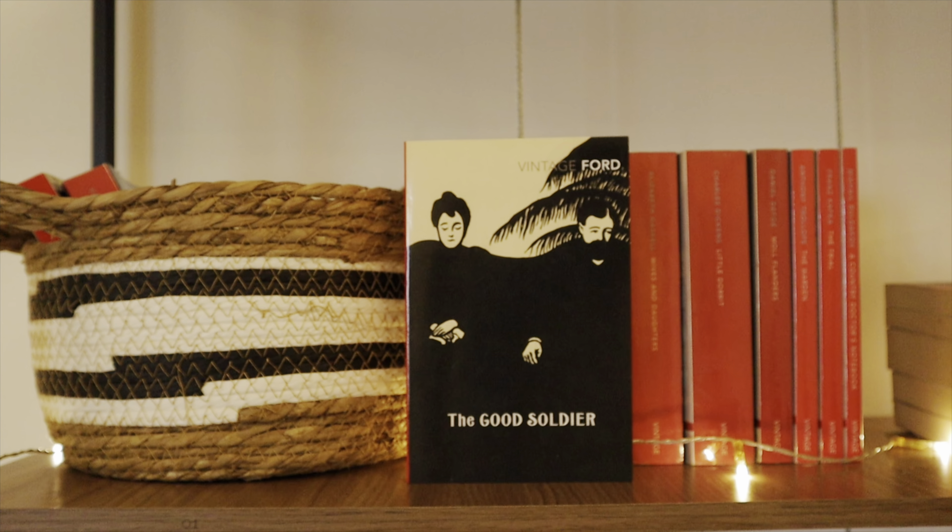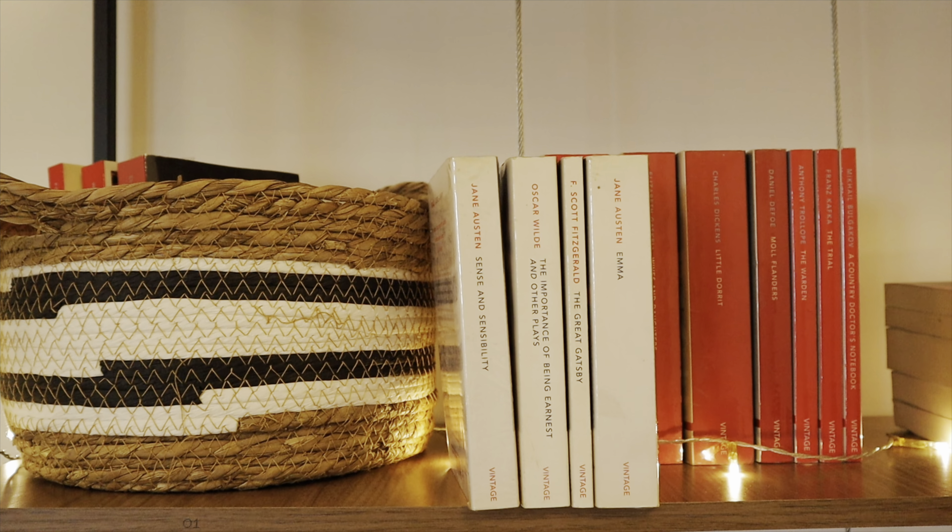The first book in my basket is The Good Soldier by Ford Madox Ford — haven't read it yet. Next, Absalom, Absalom! by William Faulkner, another unread classic. The Cranford Chronicles by Elizabeth Gaskell — I read it last year and absolutely loved it. Sense and Sensibility by Jane Austen in the vintage classics library edition — one of my least favourite Austens. The Importance of Being Earnest and Other Plays by Oscar Wilde — unread. The Great Gatsby by F. Scott Fitzgerald — I wish to reread it soon. And Emma by Jane Austen. These are the only four vintage classics library editions I have with me in Dubai, so I've put them in the basket since there was no more room on the shelf.